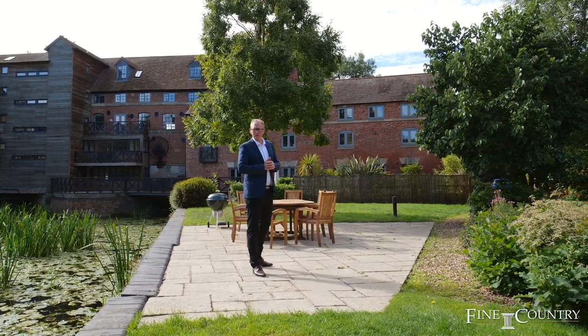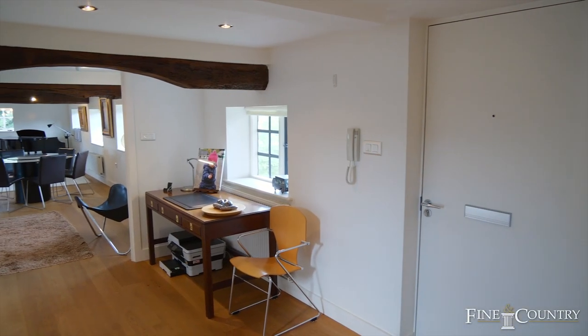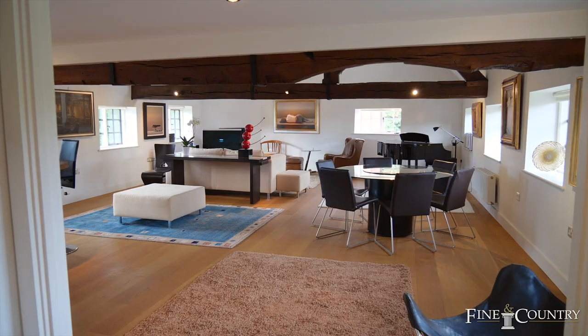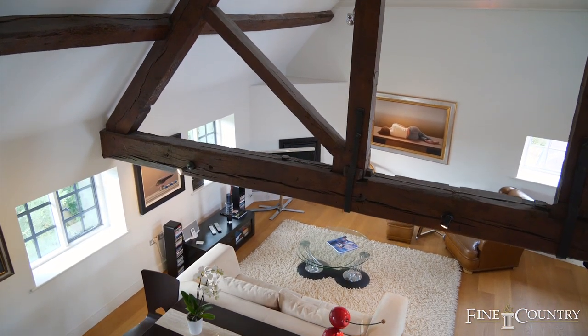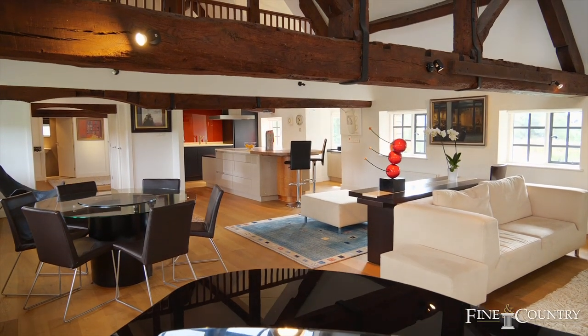Come and take a tour with me and we'll have a look inside. The property, which is a duplex apartment situated on the third floor, can be easily accessed by a lift. The main space offers incredible open plan living with beautiful French oak flooring and a huge vaulted ceiling.